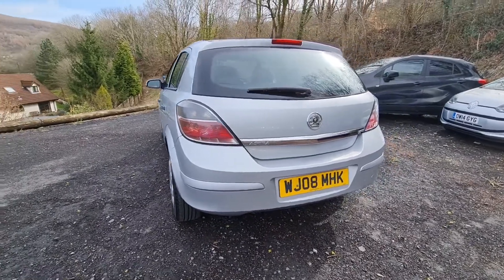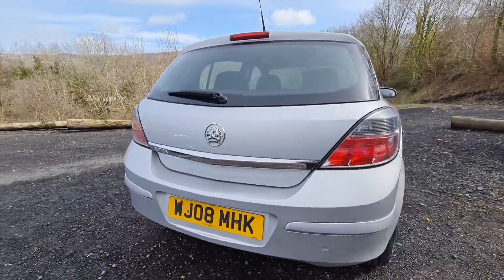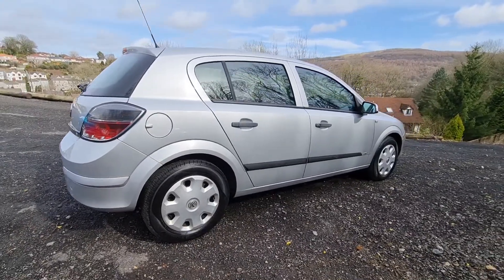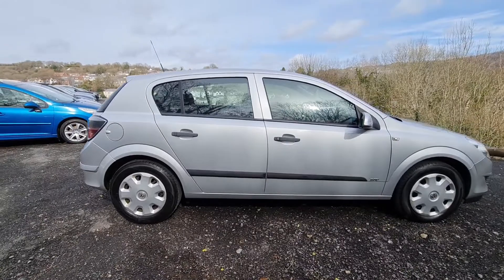Coming around the back of the car, even the chrome work is nice and bright on this — it really does look the part. Automatic models like this are highly sought after, so it's a desirable little car if you're looking for something automatic with five doors.